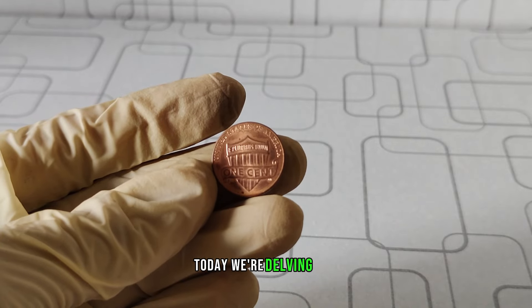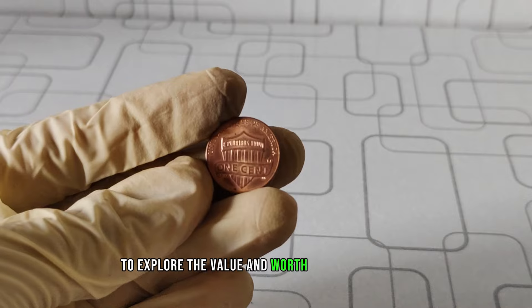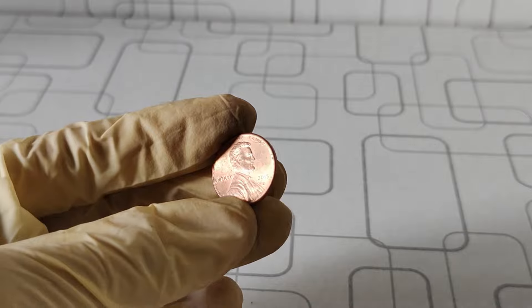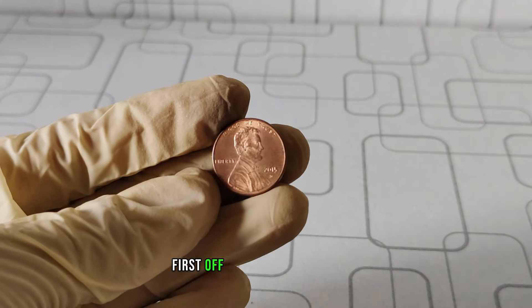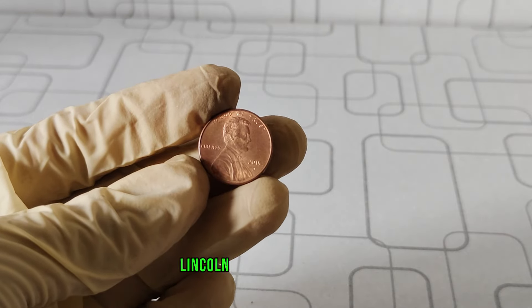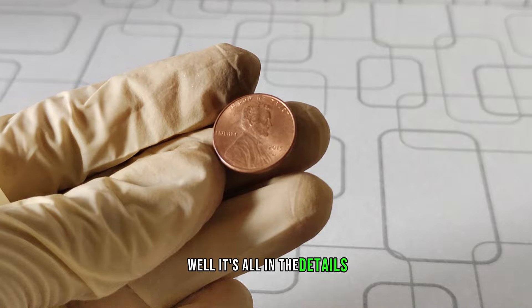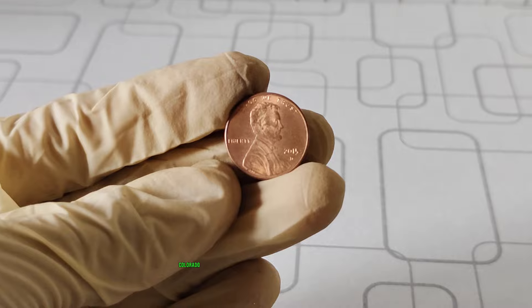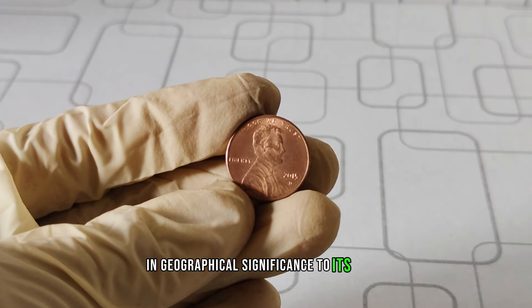Today, we're delving into the fascinating world of numismatics to explore the value and worth of the 2015 D Mint Mark Lincoln one-cent coin. The D Mint Mark indicates that this coin was minted in Denver, Colorado, adding a touch of history and geographical significance to its value. While the 2015 D Lincoln cent isn't considered a rare coin, its value can still fluctuate based on a few key factors.